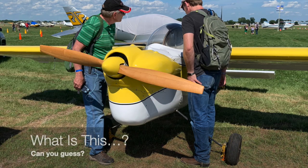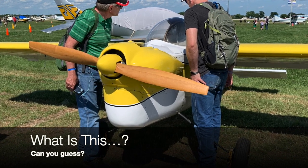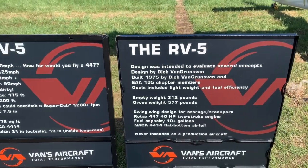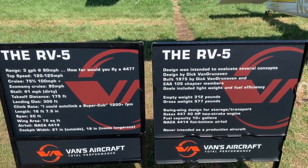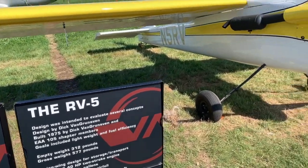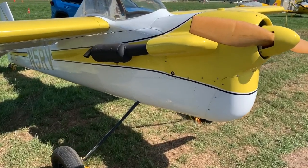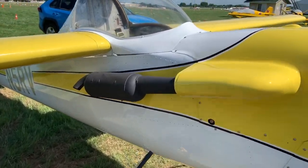Hello, fun flyers. Dan Johnson here to tell you about something I discovered at AirVenture on opening day. You're going to look at this airplane and wonder like I did — what is that? Well, there you go. It's the RV-5, an airplane that never went into production, so you never saw it and neither did I. It's actually married to an RV-2 canopy.